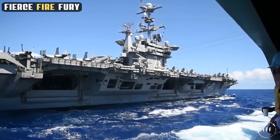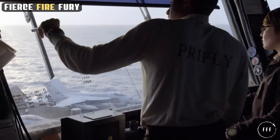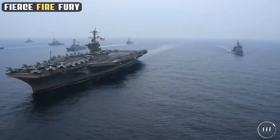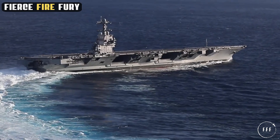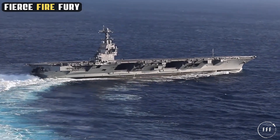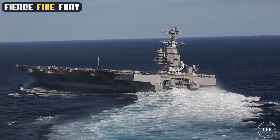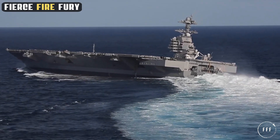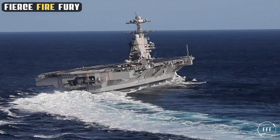As we've explored the USS Gerald R. Ford's formidable capabilities and innovative design, we're left pondering what future challenges this colossal ship will face. In the dynamic realm of maritime dominance, how will the USS Gerald R. Ford shape and adapt to the evolving demands of global security and technological advancements on the high seas? Thank you very much for joining us for this video. See you next time on Fierce, Fire and Fury.